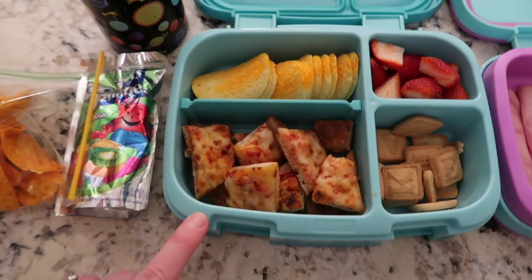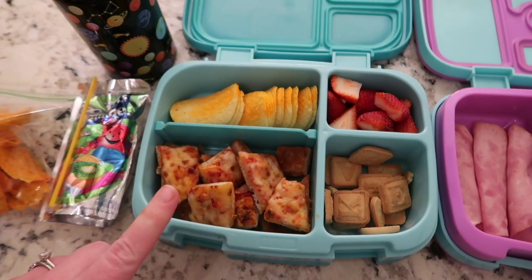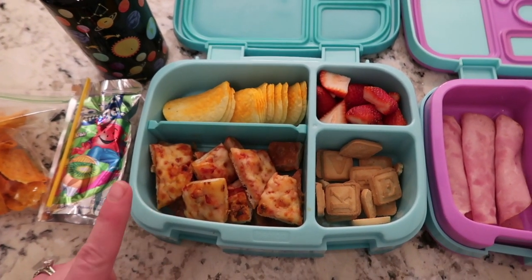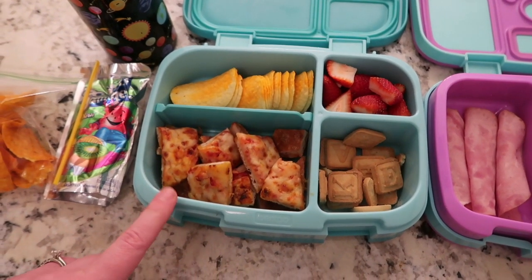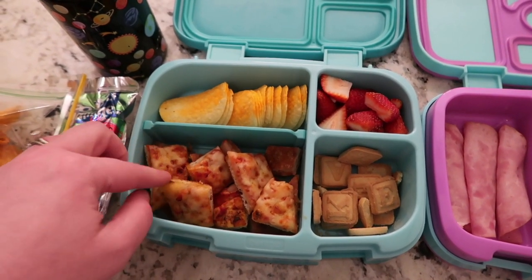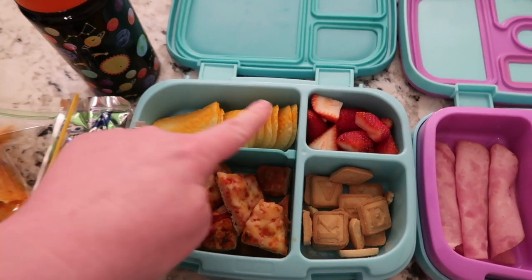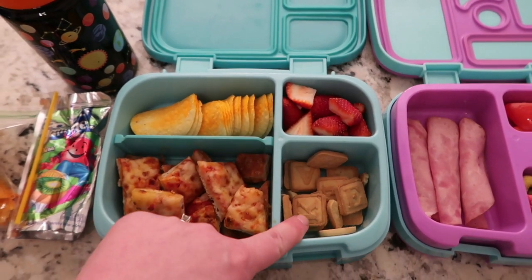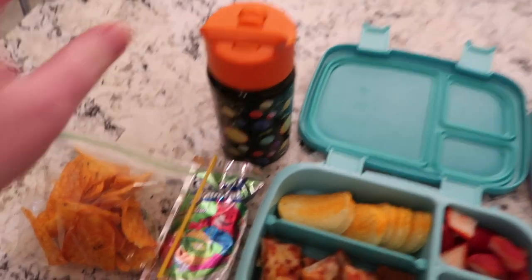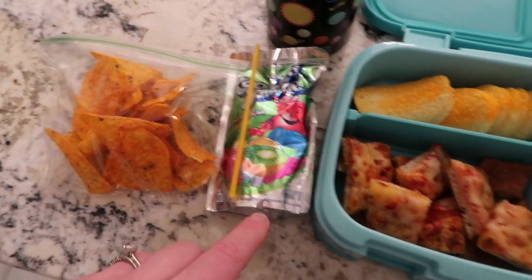Here is Nate's. For him, he has some pizza — we had some leftover pizza from Papa John's yesterday, two pieces cooked in the air fryer just till it was warmed through. He's got a sausage and a cheese, some cheddar cheese Pringles, some strawberries, and some alphabet cookies. He's got a milk to go with that. And then for snack today, he's got some Doritos and a Kool-Aid jammer.